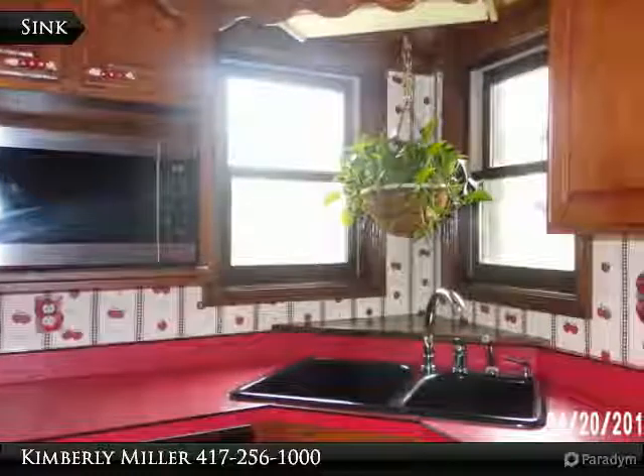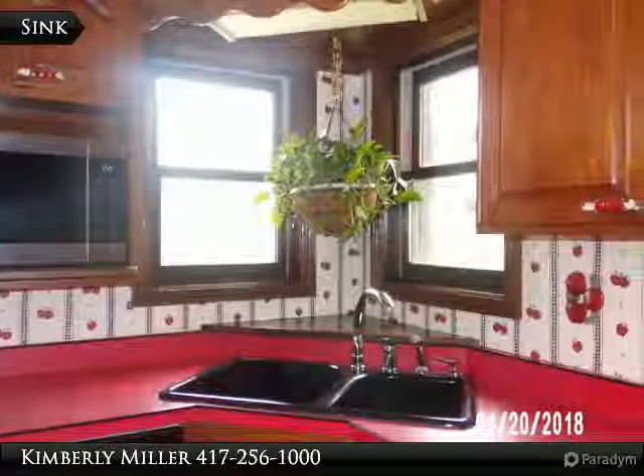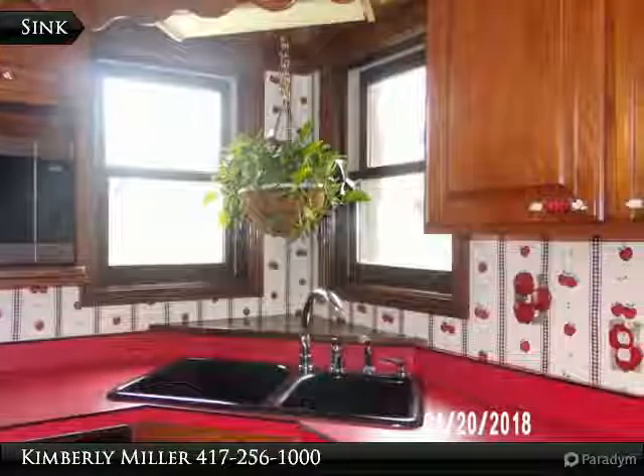A built-in shelf for your microwave is to the left of the double sink in the corner. You also have a couple of windows giving you a view to look at while you do your dishes.